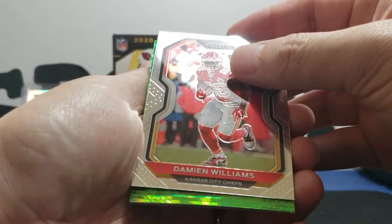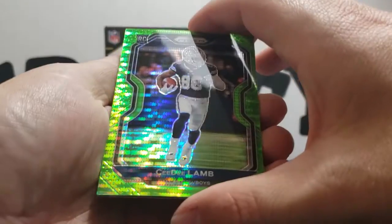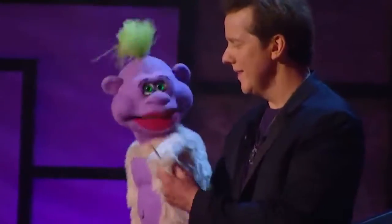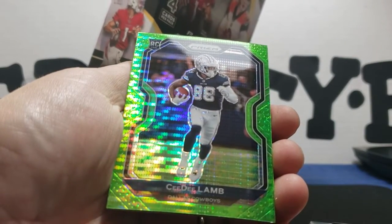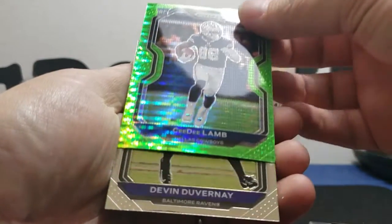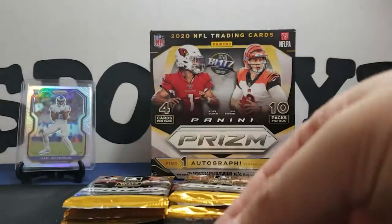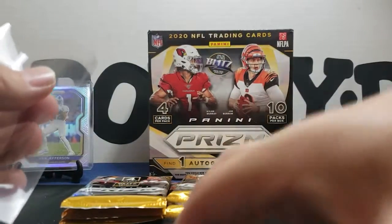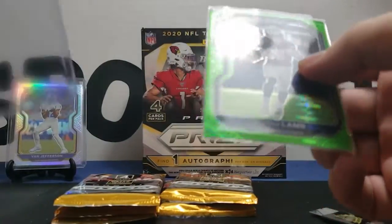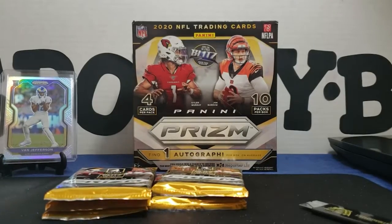There's Damien Williams, and behind it — oh man, that's badass! What the hell is that? It's a neon green pulser! Oh man, that's dope. And a Devin Duvernay behind it. Wow, look at that — that is nice. I noticed only three cards in that pack too — it said four cards per pack. So I guess I'm gonna get a raw deal here.